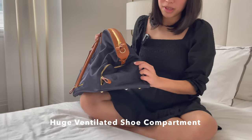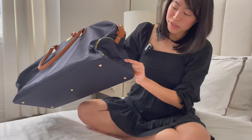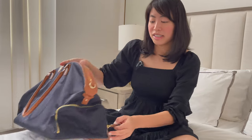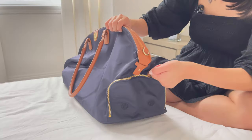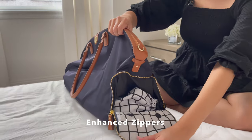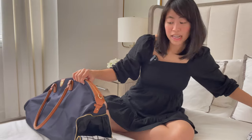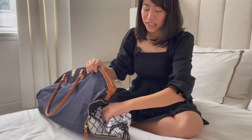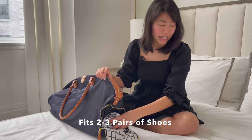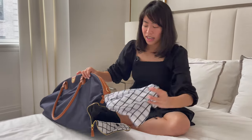The beauty of the Jackie is that it has a huge shoe compartment at the base with two access points on both sides, and they're ventilated too — similar to the Birdie. The Jackie shoe compartment is huge; I can open it very easily because we've enhanced the zippers to make the shoe compartment even easier to open.